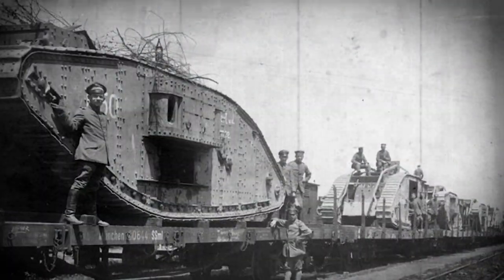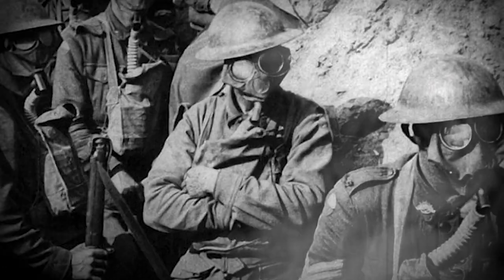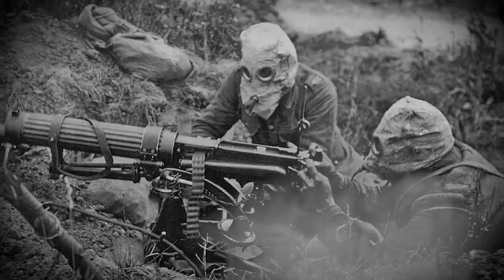World War I saw the use of new technologies in weaponry and transportation, but also in lethality. Chemical warfare emerged on the battlefields, unleashing damage on an unprecedented scale. Poisoned gas is regarded as one of the signature weapons of World War I, and remains one of the war's most terrifying and debilitating weapons.